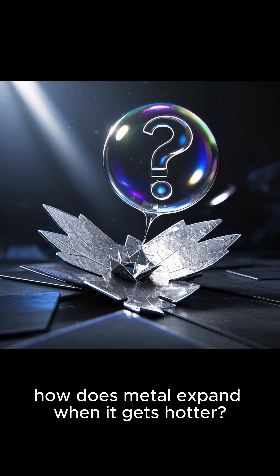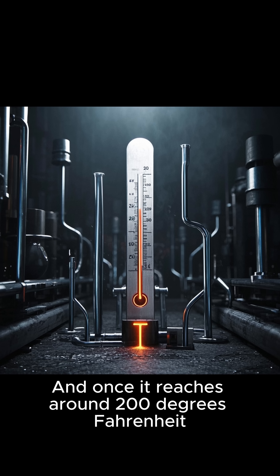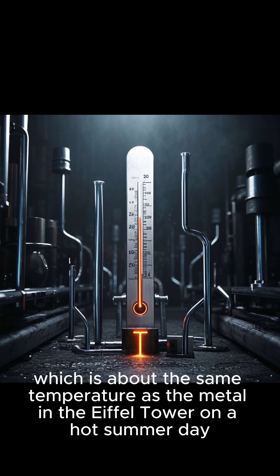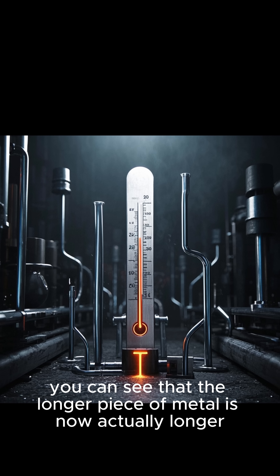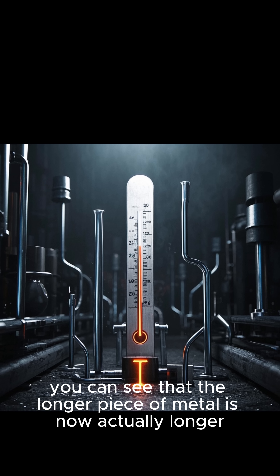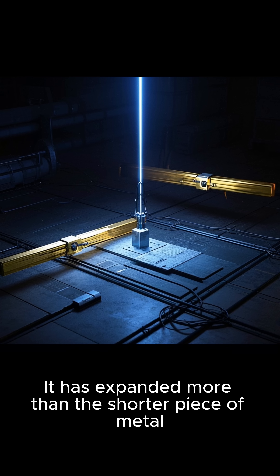Now, you might be thinking: how does metal expand when it gets hotter? Once it reaches around 200 degrees Fahrenheit — which is about the same temperature as the metal in the Eiffel Tower on a hot summer day — you can see that the longer piece of metal is now actually longer. It has expanded more than the shorter piece of metal.